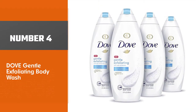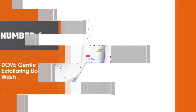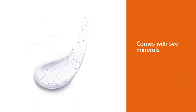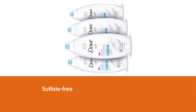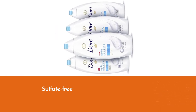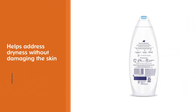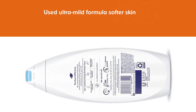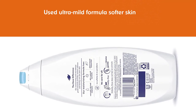Number 4: Dove Gentle Exfoliating Body Wash. Say goodbye to dry skin with this gentle cleanser. It is infused with sea minerals and is sulfate-free, so you can use it without worrying about skin irritation. It is a great exfoliant that addresses dryness without damaging the skin or stripping it of natural oils. Its ultra-mild formula creates a nourishing lather to reveal softer skin. This body wash is PETA certified cruelty-free and made in 100% recycled plastic bottles.